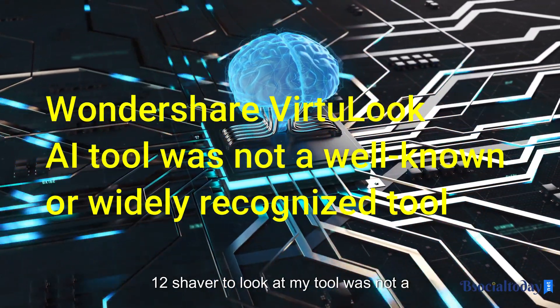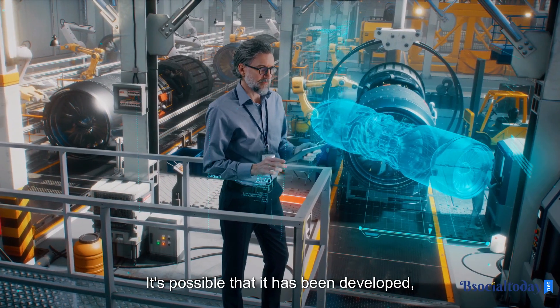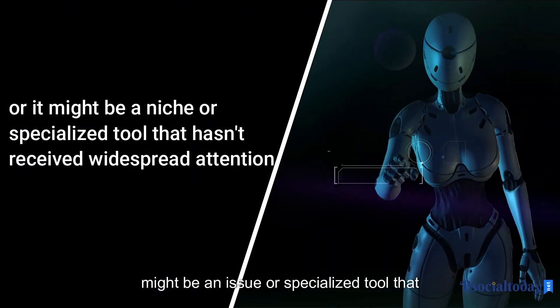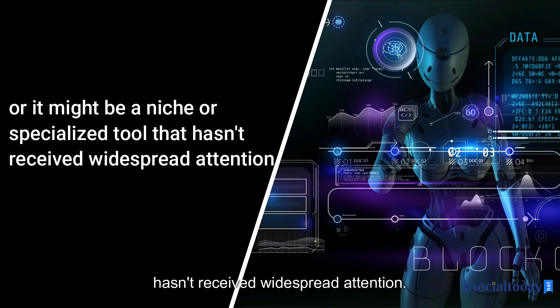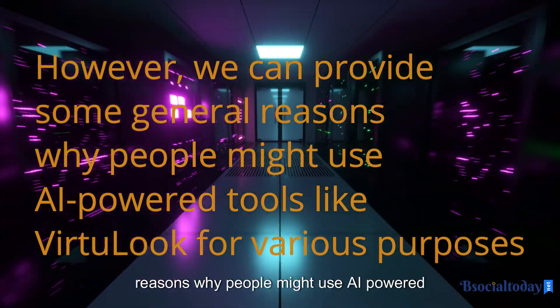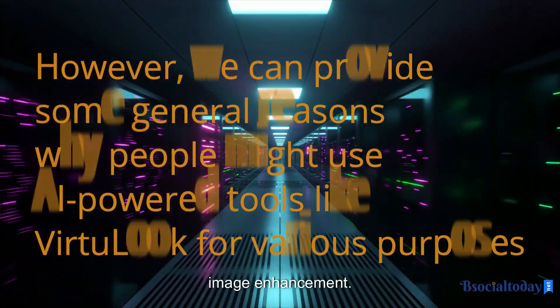Wondershare Vatuluk AI tool was not a well-known or widely recognized tool. It's possible that it has been developed or gained popularity since then, or it might be a niche or specialized tool that hasn't received widespread attention. However, we can provide some general reasons why people might use AI-powered tools like Vatuluk for various purposes.